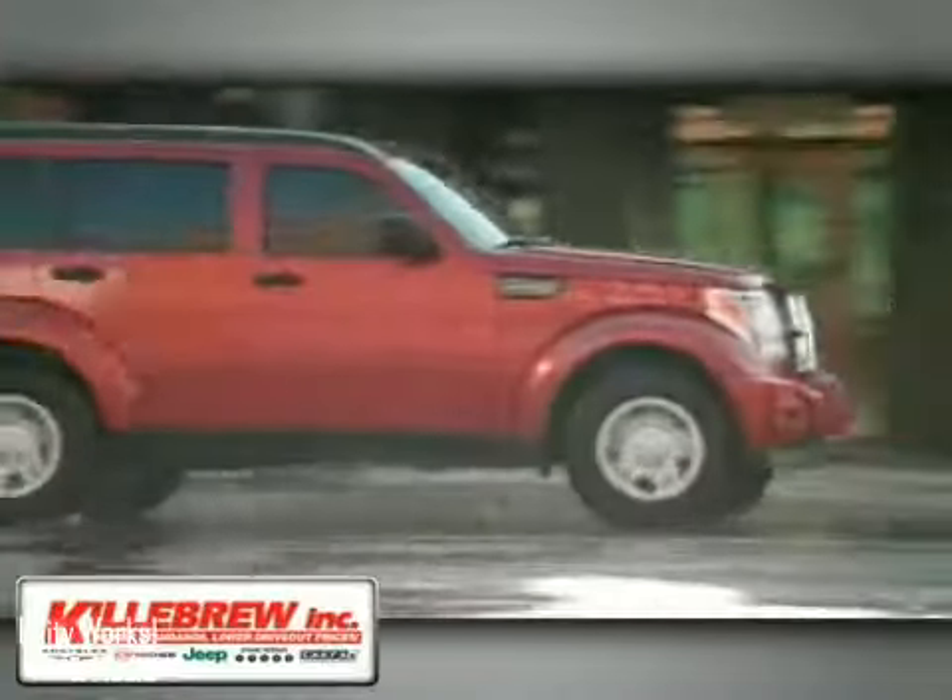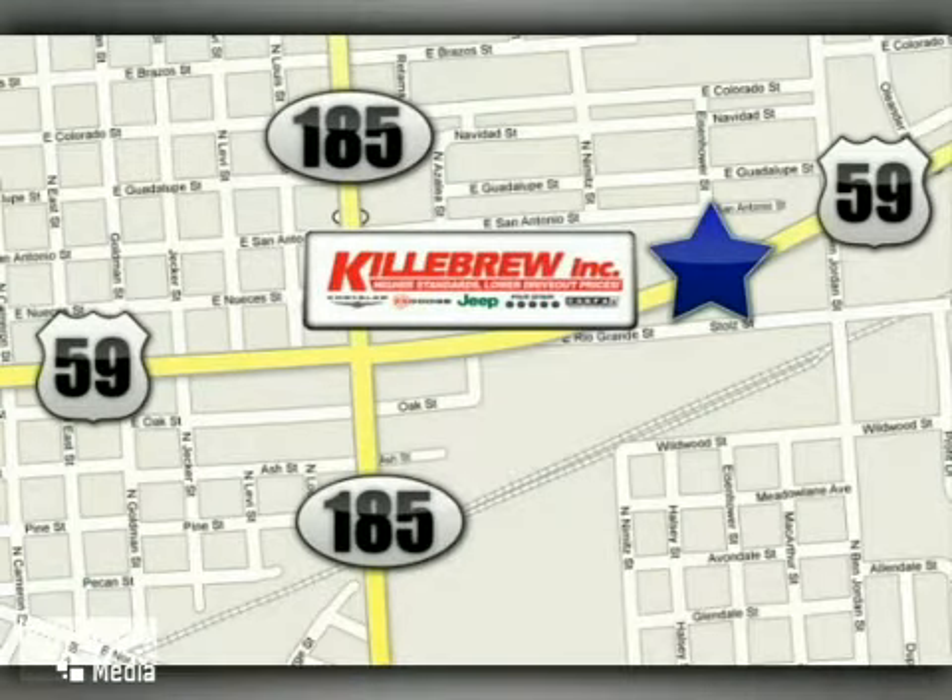Killebrew Incorporated is a five-star dealership. We're conveniently located at 2203 Houston Highway in Victoria, Texas. We'll be right back.